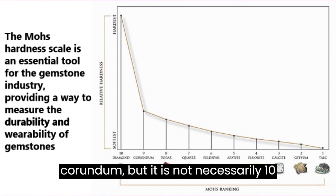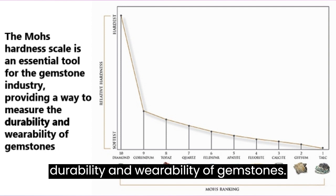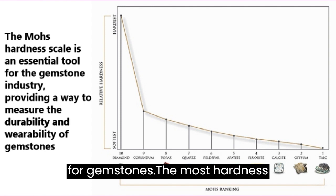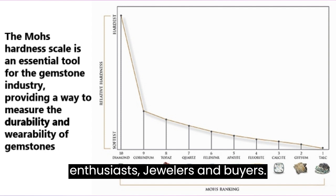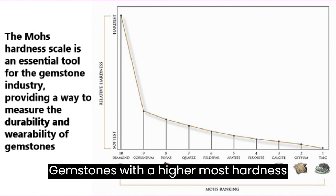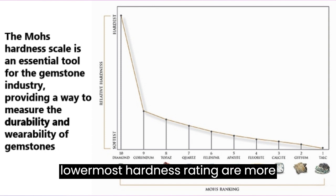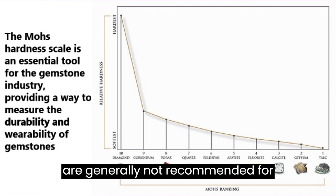The Mohs hardness scale is widely used in the gemstone industry to determine the durability and wearability of gemstones, and is an essential tool for gemstone enthusiasts, jewelers, and buyers. Gemstones with a higher Mohs hardness rating are more resistant to scratches and abrasion, making them ideal for everyday wear and long-lasting jewelry. On the other hand, gemstones with a lower rating are more vulnerable to scratches and damage, and are generally not recommended for everyday wear.